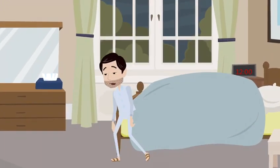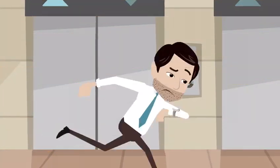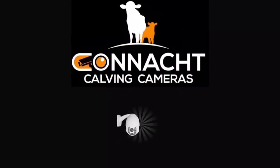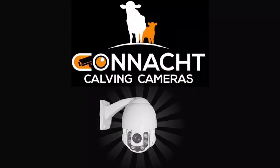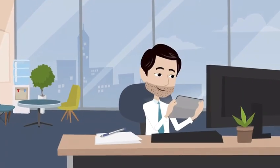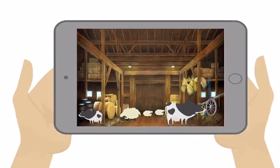Are you tired of getting up from bed at night to check your animals? Running home from work at lunch to check again? Then why not let Connacht CCTV Cameras install a camera for you? We can install a rotating camera in your shed that will allow you to see your animals from anywhere in the world from your smart device.